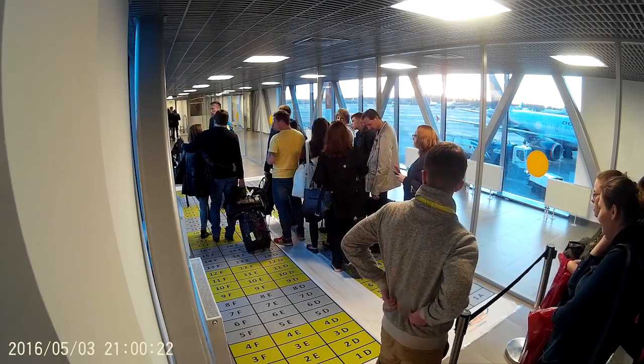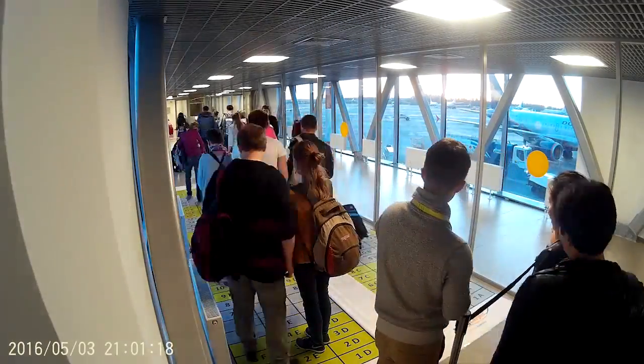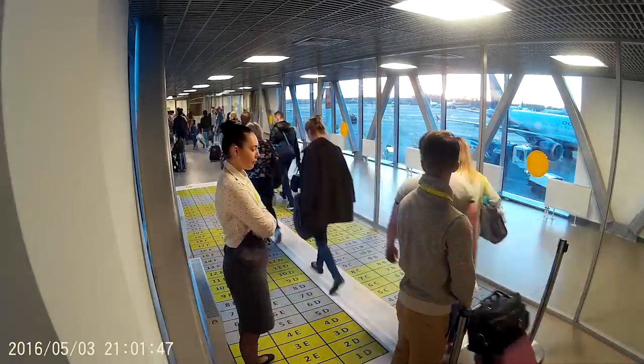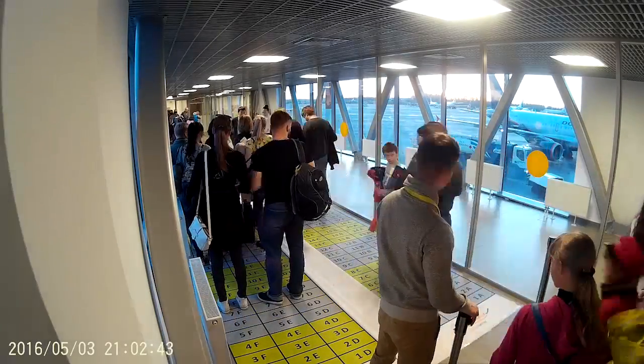The key to the success of the system is that the usual bottlenecks in the plane just don't happen. Instead, passengers in each group are evenly spread along the aisle, readily able to stow their bags and get seated simultaneously.